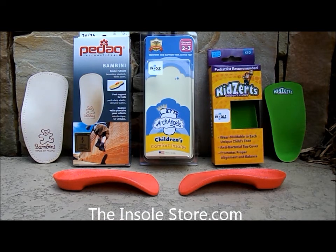From PDAG, Archangels, Kidzerts, Superfeet, Birkenstocks and more.